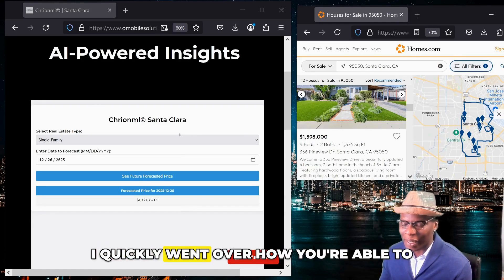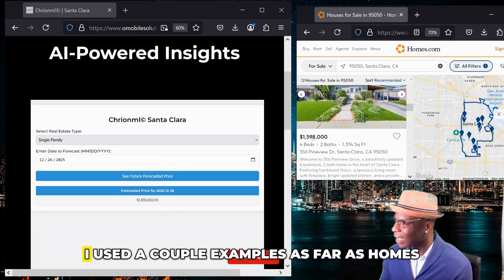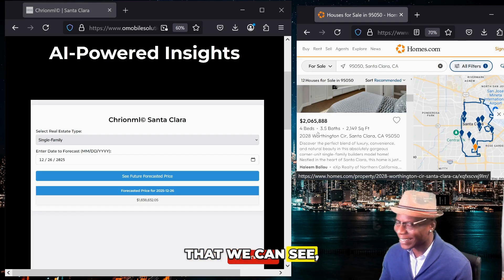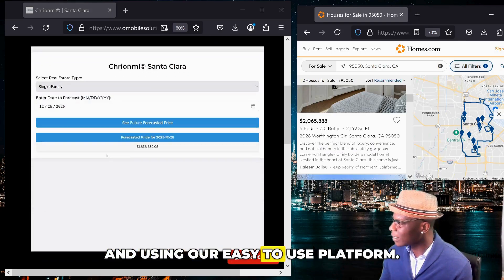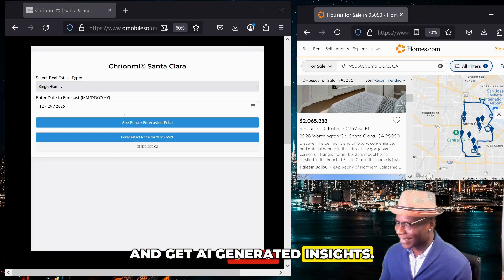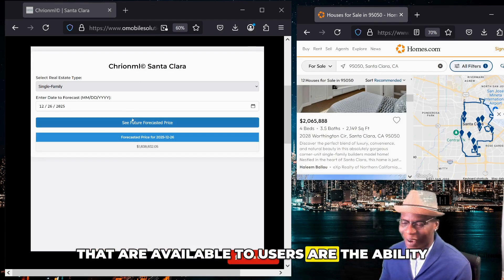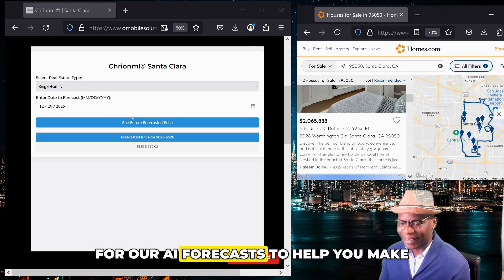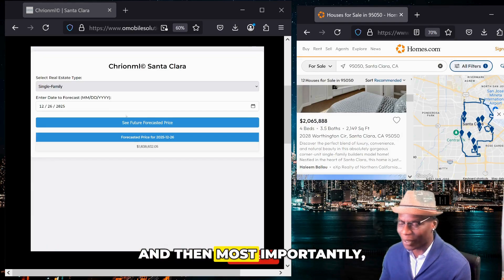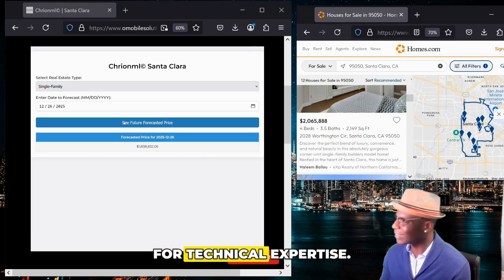To summarize, I quickly went over how you're able to see powerful AI insights tailored to help you make smarter decisions. I used a couple of examples of homes currently on the market in Santa Clara, and using our easy-to-use platform you're able to arrive at quicker decision-making and get AI-generated insights. Now the last two features I'm going to demonstrate are the ability for our AI forecast to help you increase your return on investment quicker, and most importantly, help you guide your investment decisions without the need for technical expertise.